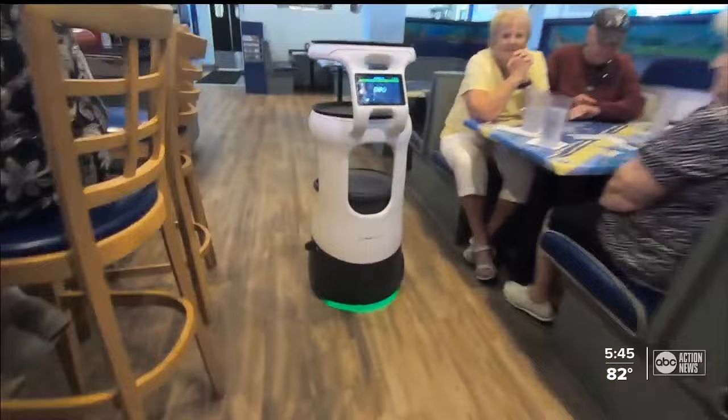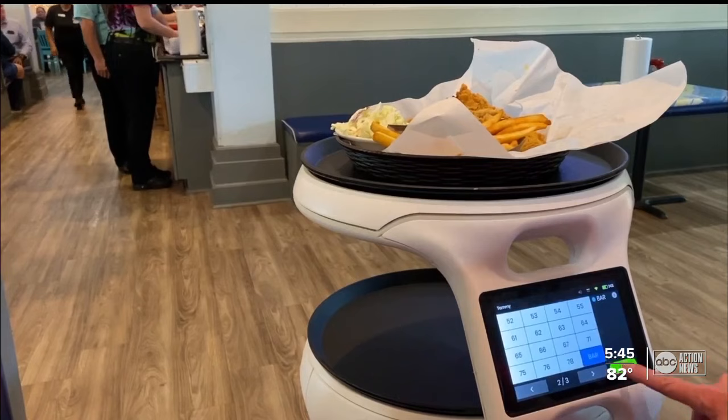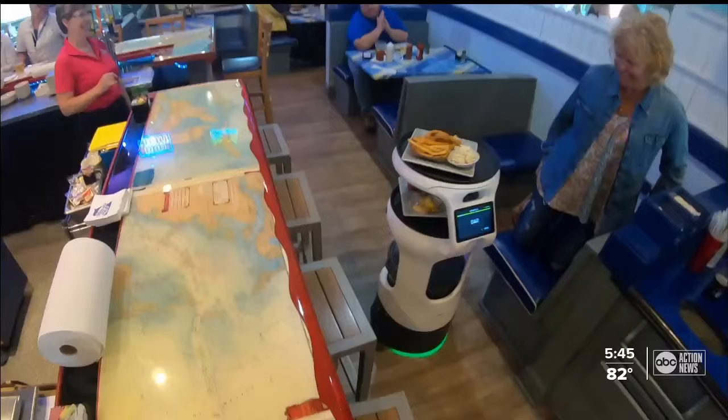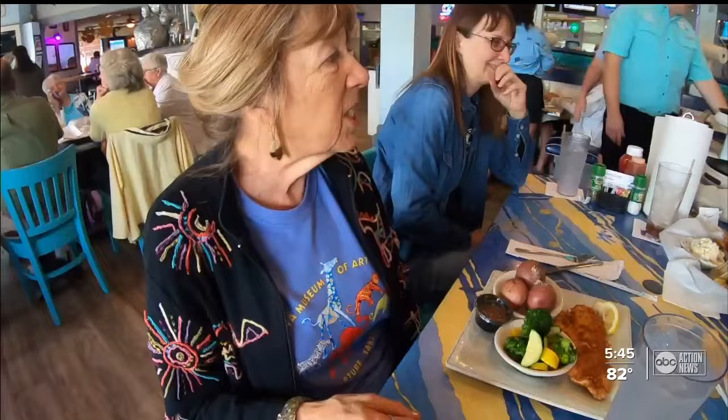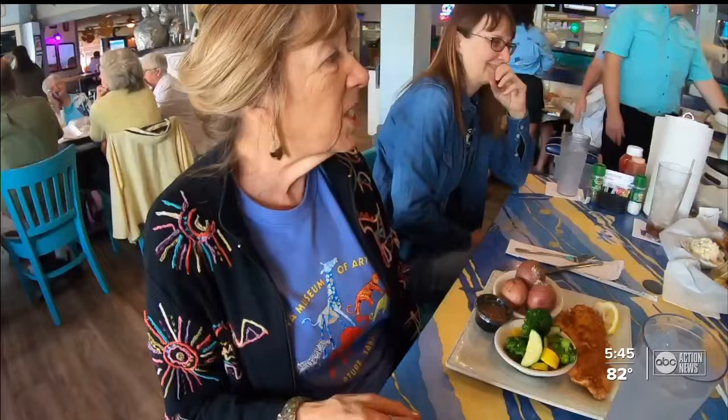We absolutely are striving to help solve the labor crisis, and if we can do it with robotics, we're not replacing people. We're just helping them do their job easier. She's especially helpful to the bartender, so they don't have to leave the bar, and the people seem to love her.